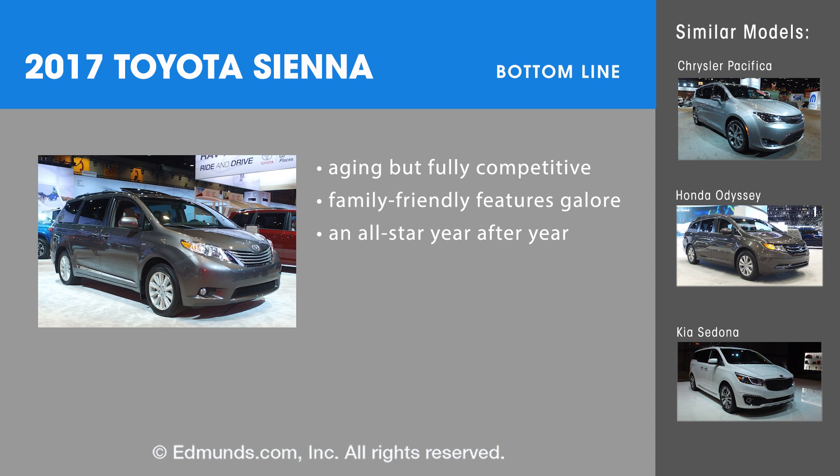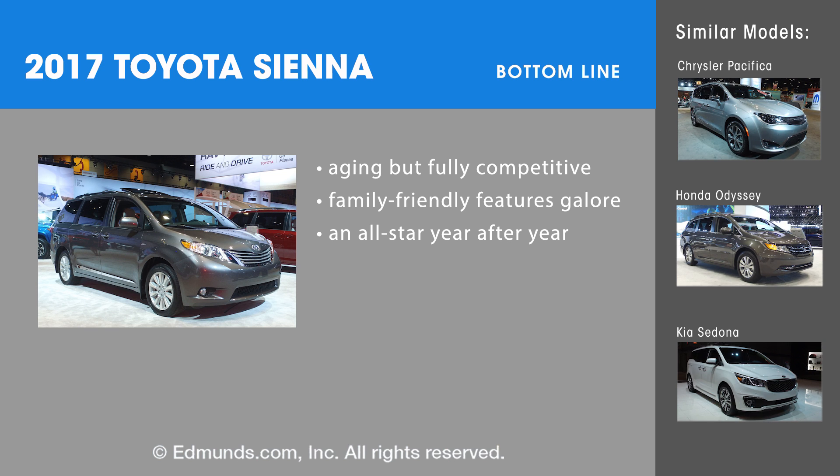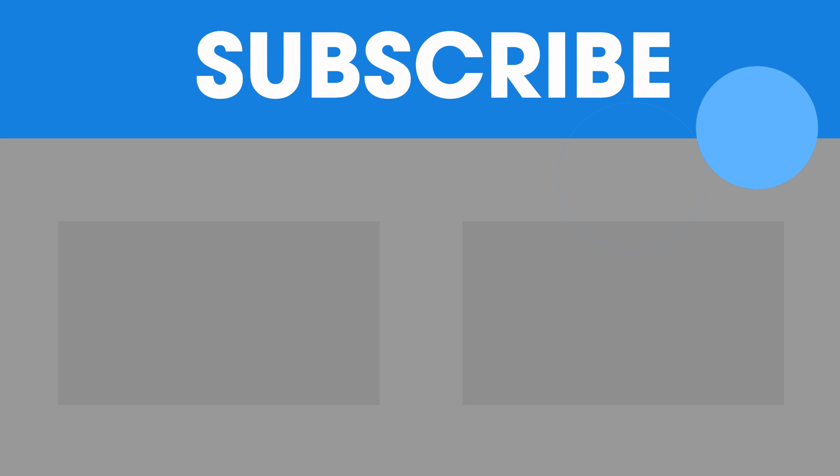Don't forget to check out the Sienna's main minivan rivals: the Honda Odyssey, the Chrysler Pacifica, and the Kia Sedona. For more Edmunds Expert Rundowns, click the link to subscribe.